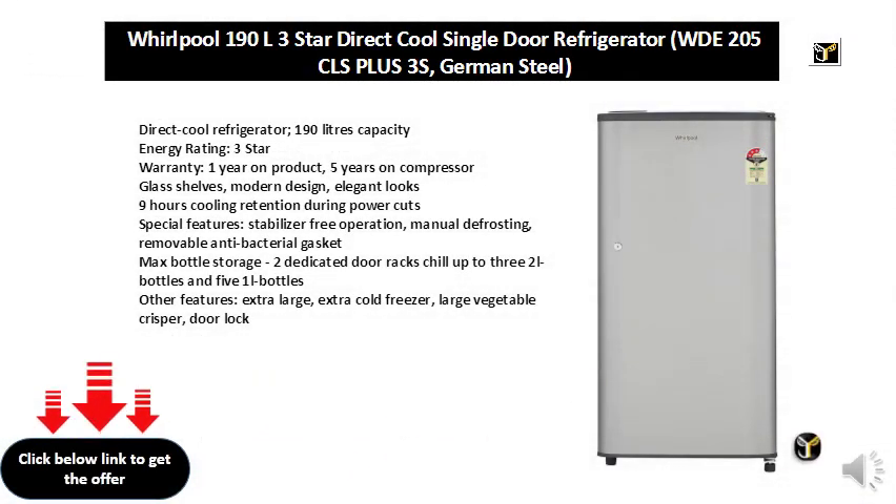Direct Cool Refrigerator, 190 Liter Capacity, Energy Rating 3 Star, Warranty 1 Year on Product and 5 Years on Compressor. Glass Shelves, Modern Design, Elegant Looks, 9 Hours Cooling Retention During Power Cuts. Special Features: Stabilizer Free Operation, Manual Defrosting, Removable Antibacterial Gasket.